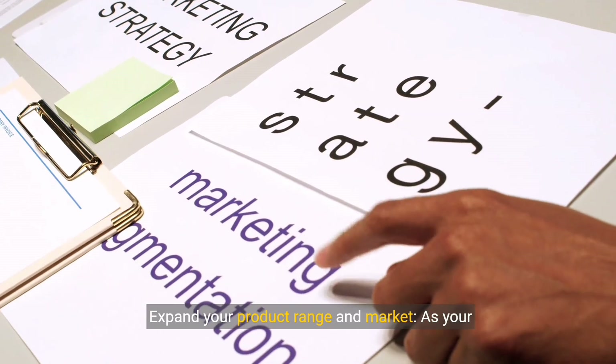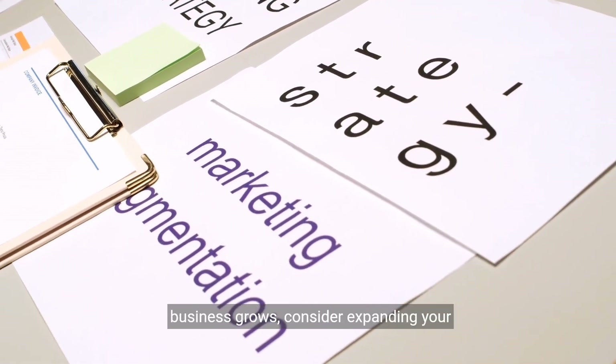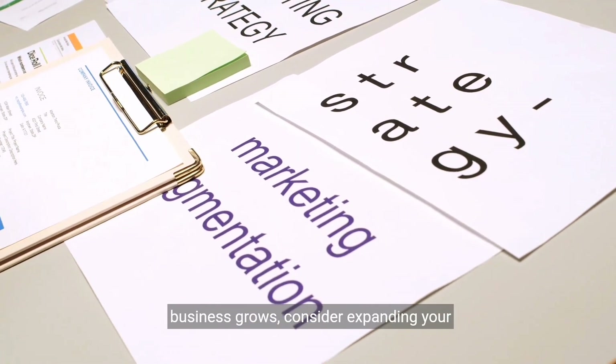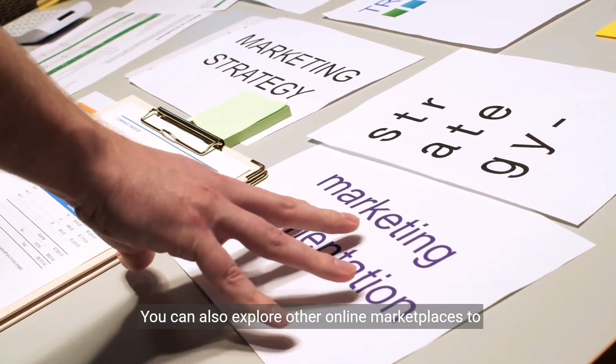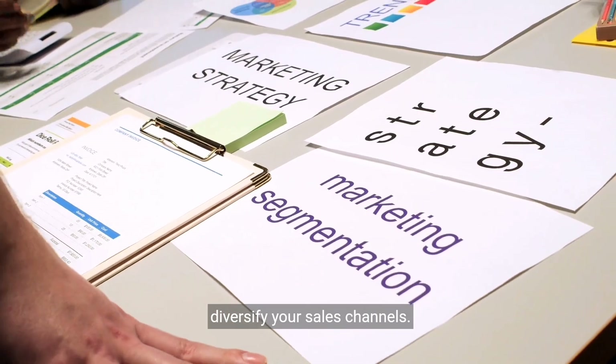Step 10: Expand your product range and market. As your business grows, consider expanding your product range and targeting new markets. You can also explore other online marketplaces to diversify your sales channels.